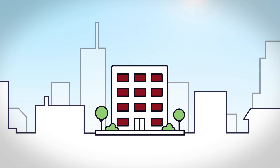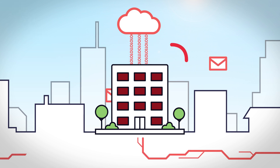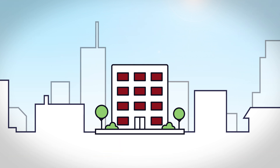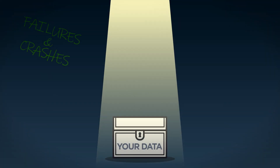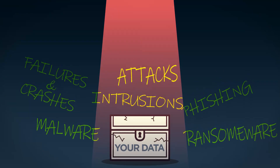With today's advances in information technology, your business enjoys unprecedented efficiency and connectivity. But it also faces new and extraordinary risks. Hardware failures, software crashes, phishing, malware, ransomware, intrusions, and attacks all threaten your data.